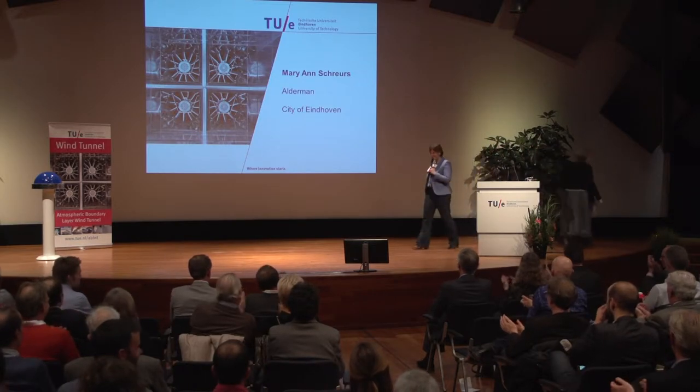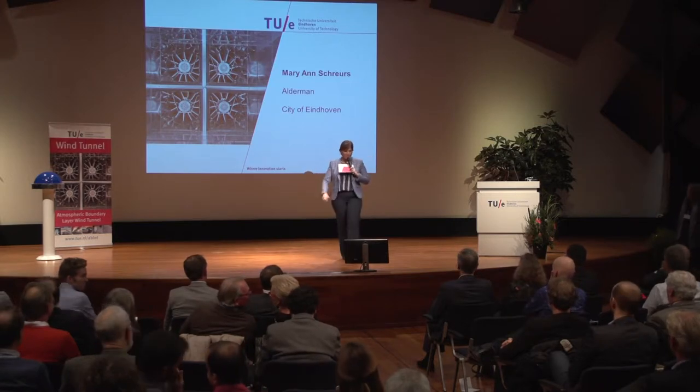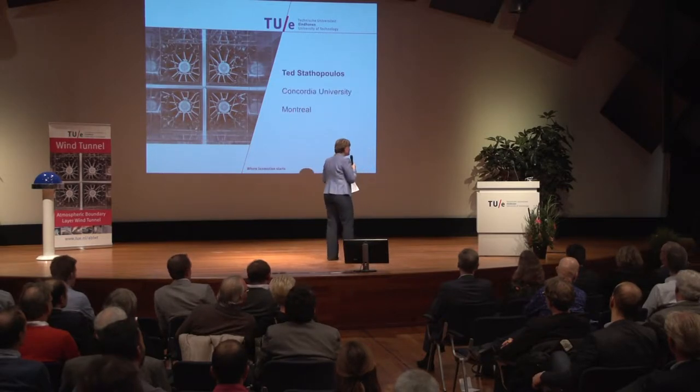And that's why we love her so much — Marian Schuers, thank you. Our next speaker works at Concordia University in Canada. He is our honorary doctor here at the university, and is specialized in wind engineering and building aerodynamics. Ladies and gentlemen, may I proudly present to you Ted Statopoulos.